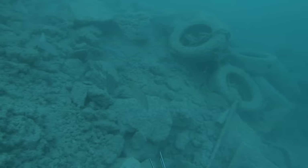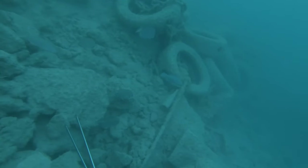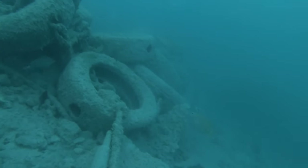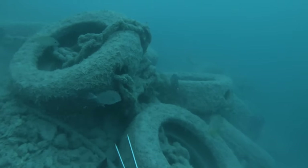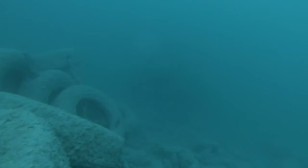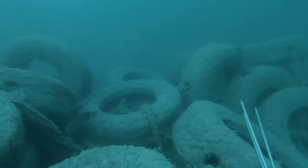Going down here I see these two schoolmaster snapper — pretty small. They're just hanging out around these giant bundles of tires. These tires either fell off somebody's boat or fell off the seawall a while ago, but there's still a couple thousand dollars in tires just sitting down here.